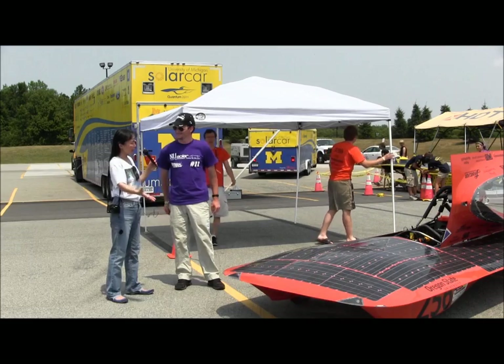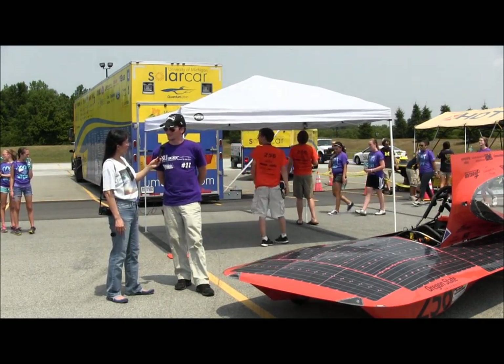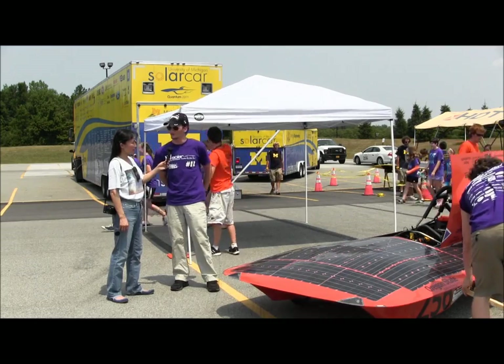What about the weight of the body? With the driver and everything, our car is only about 600 pounds, which is one of the lighter cars here — so that's a definite advantage. We also have one of the slimmest profiles.